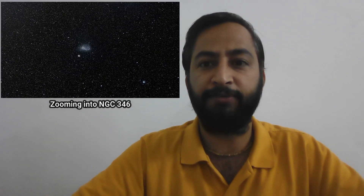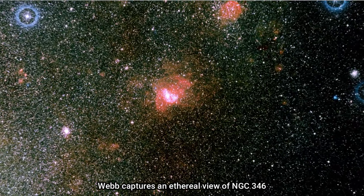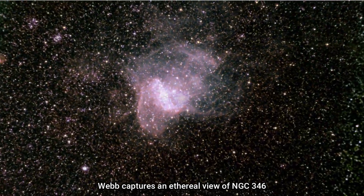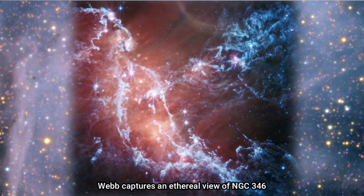Hello friends. This video zooms into NGC 346, one of the most dynamic star-forming regions in the nearby galaxies, as seen by NASA's James Webb Space Telescope. NGC 346 is located in the Small Magellanic Cloud, a dwarf galaxy close to our Milky Way.